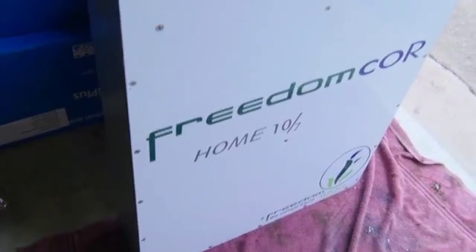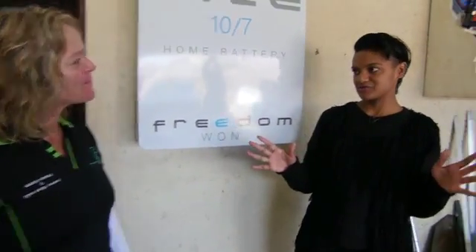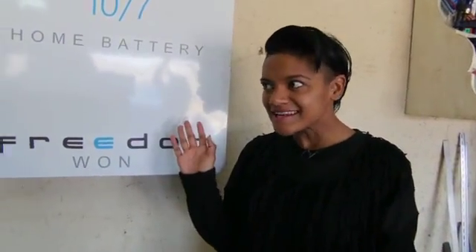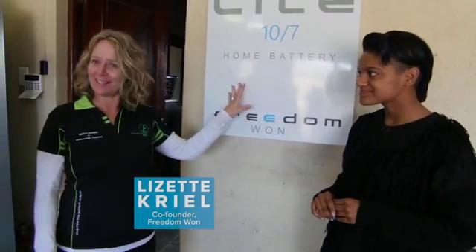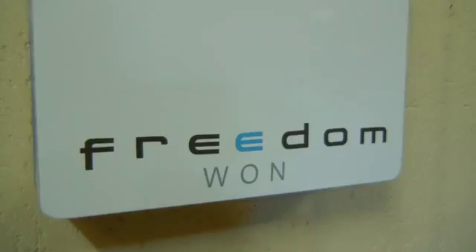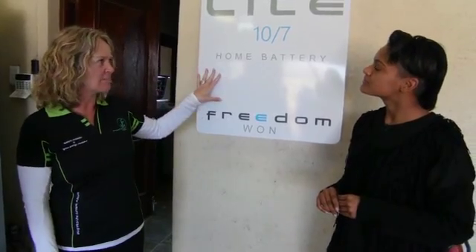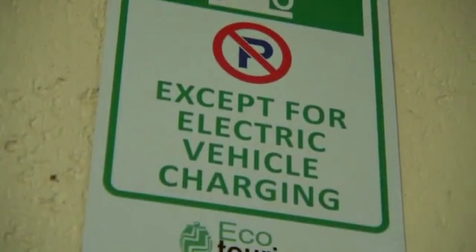This is Lisette, my fellow co-founder of Freedom One. Throughout our day and all the tasks we have to do, various scenarios pop up — one of them these days being the obvious load-shedding scenario. What happens then with your battery solution? You have one of these Freedom Light units in your home, and because of the way we've set it up with our inverter and what happens inside the battery box, nothing happens — you don't even know load shedding is happening because it automatically switches between whatever power source it's been programmed to draw from.